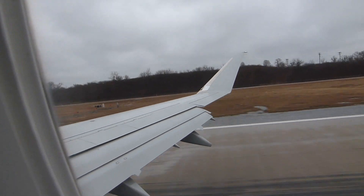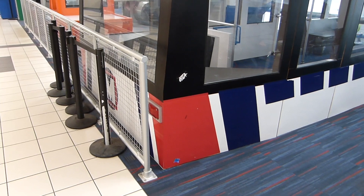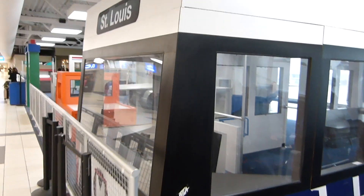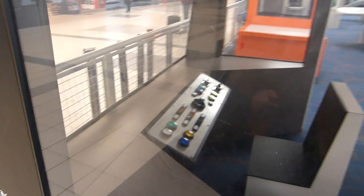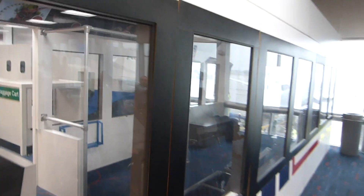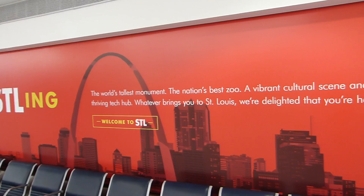St. Louis is home to the MetroLink light rail, the two-line system that begins right here at Lambert Airport. And here it is! I know this isn't the real thing, but I admire their dedication to building something pretty interesting. You got a control panel full of buttons and switches, you got some actual seats. It's a pretty decent replica. Whatever brings you to St. Louis, we're delighted that you're here — I guess that includes transit-related nonsense.